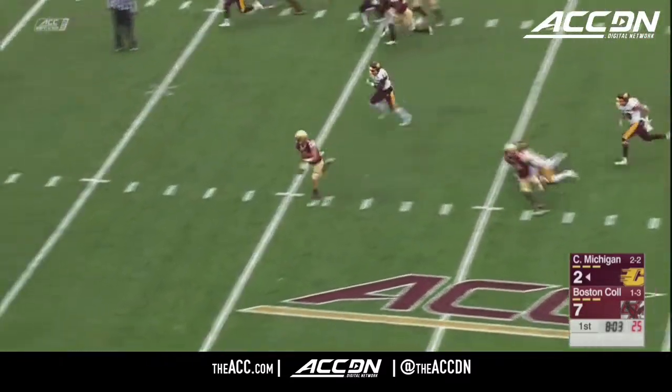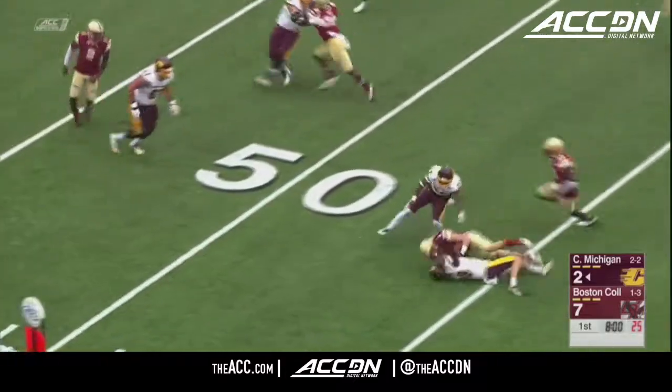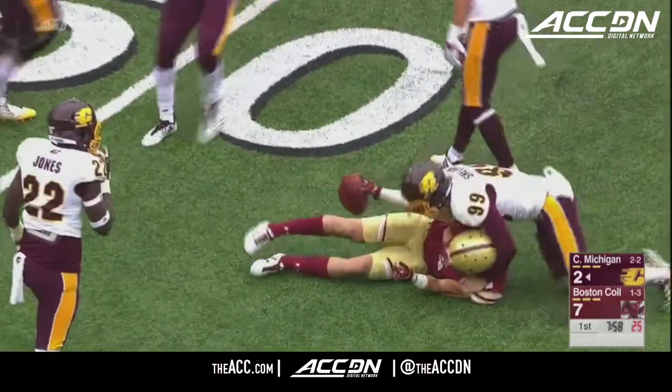Across the 20 — here he goes again. Open field. 40, 45, and brought down at the 47-yard line.